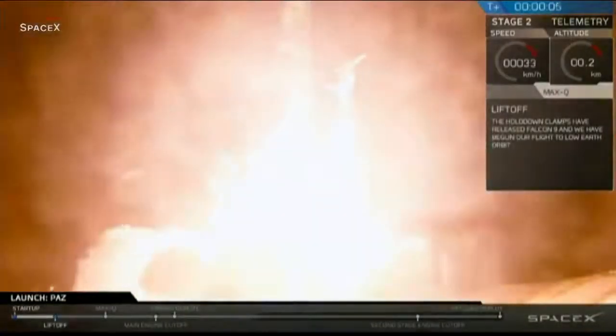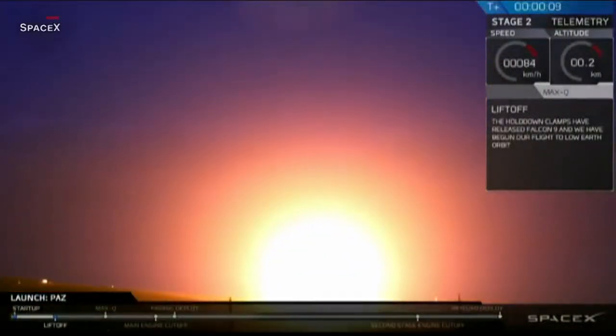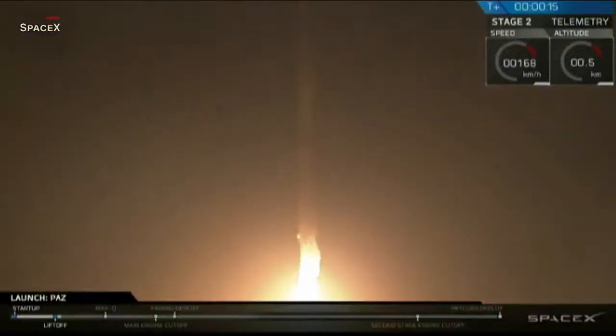Whoops. Vehicle is pitching downrange. Stateful propulsion is nominal.